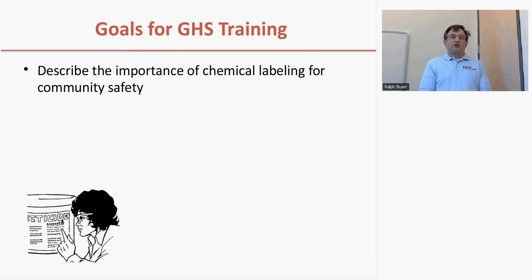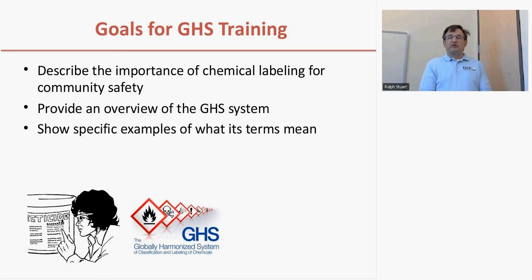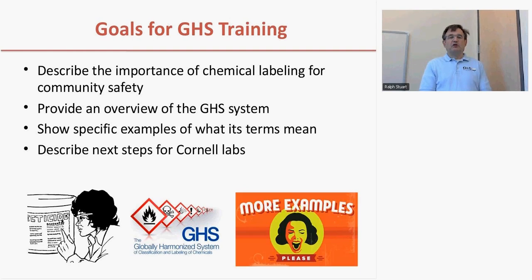There are four basic goals for today's training. I'm going to talk about why chemical labeling is important for both people in the laboratories and for the people around them. I'm going to provide an overview of the globally harmonized system, the words involved in it, giving some examples of what those words specifically mean, and then tell you how it's going to impact Cornell laboratories over the next year or two.